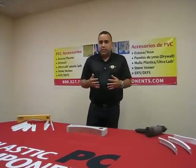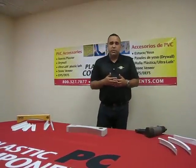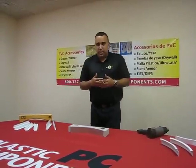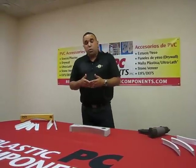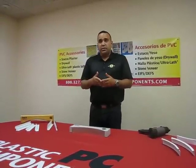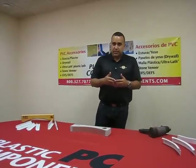Today we are going to review a launch product that has been distributed by Plastic Components. It's a product that has been received in the market with some excitement and a lot of questions. The product I'm talking about is the Radii Trim System.